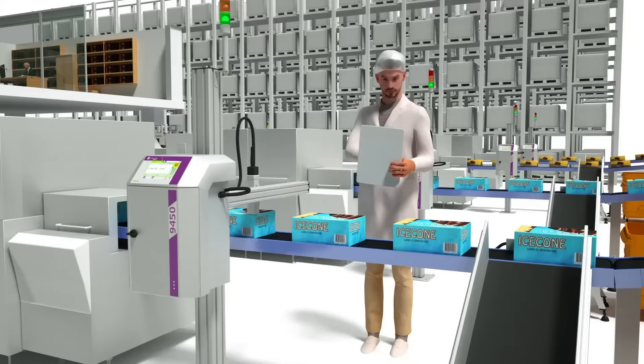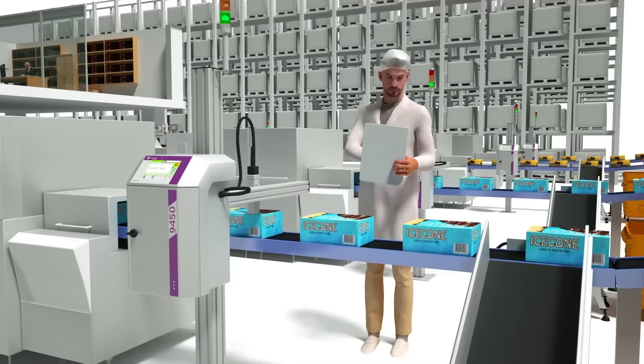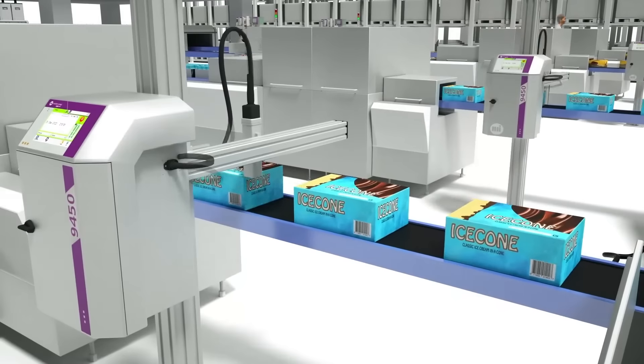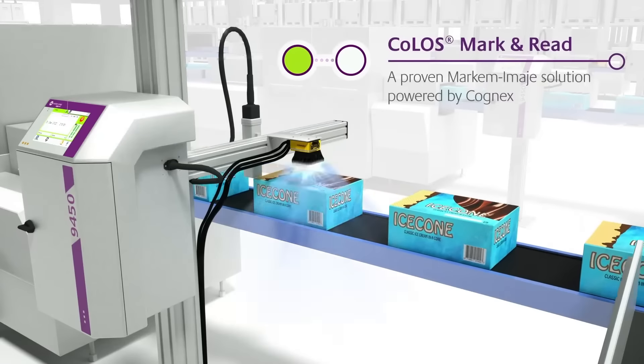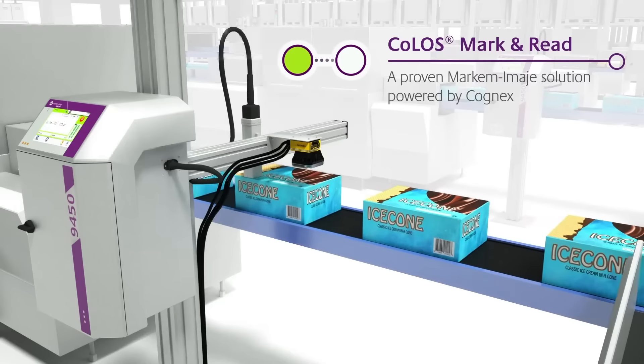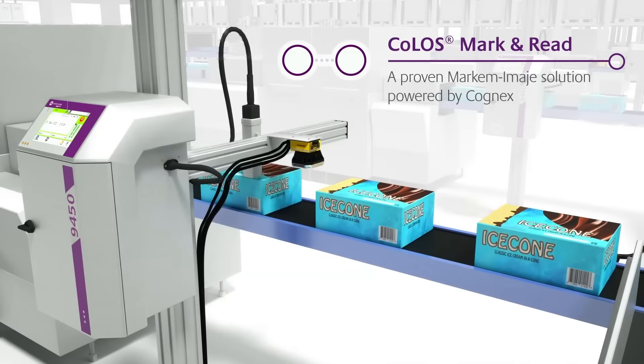The only way is to read and check each code one by one as it is printed. Or better yet, to use a global hardware and software solution that does it all for you automatically. Coloss Mark & Read — a tried and tested marking solution powered by Cognex.